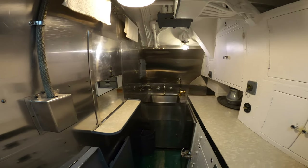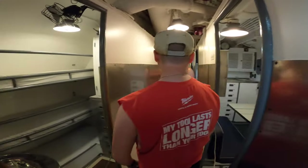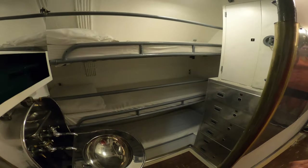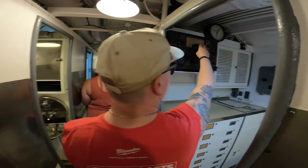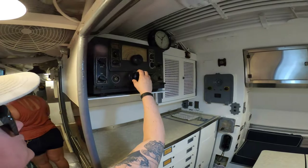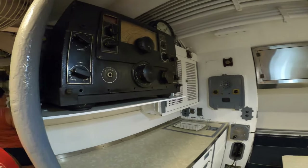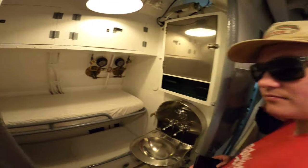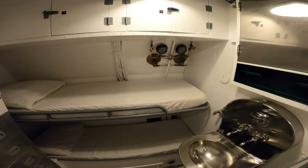So is this where they would cook? Just a tiny little sink. They've got a radio, but what station are you gonna listen to when you're under the water? I'm guessing you roll out of one bed and somebody rolls right into it. This is really, really tight.